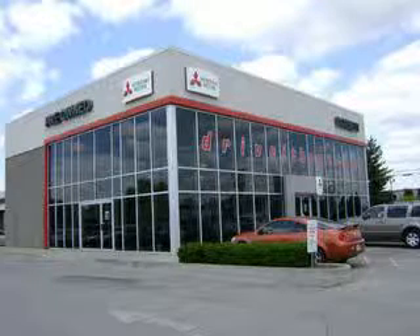Thanks for shopping Dorset Mitsubishi. Drive at home today and visit us online at www.driveathome.com.